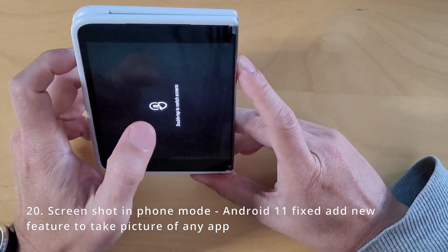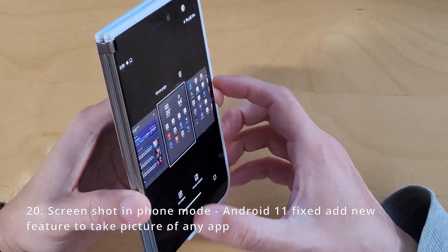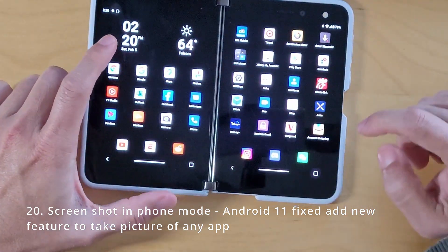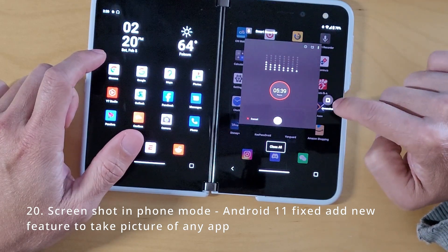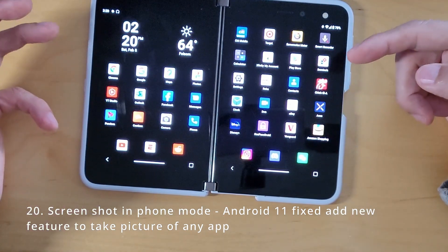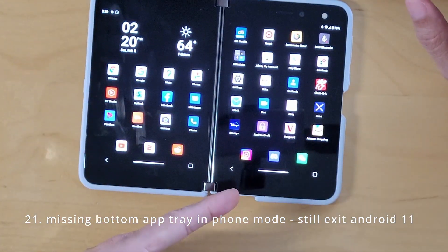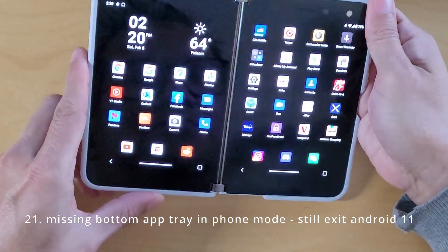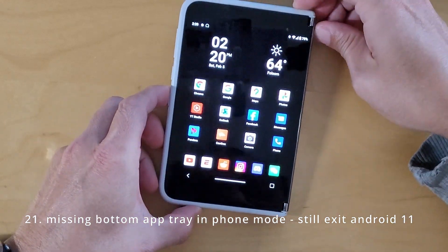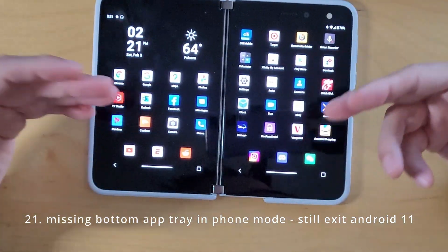Screenshot in FOMO — you used to have a problem where taking a screenshot would capture both screens. They've now added a new mode with a button to take a screenshot of just one screen, so that looks like it got fixed with a new feature. Missing bottom tray in FOMO — I just had this happen this week. When I was in FOMO, the bottom tray was gone. I took a video of it and posted it to my playlist. I still see that, unfortunately.